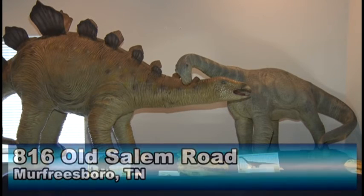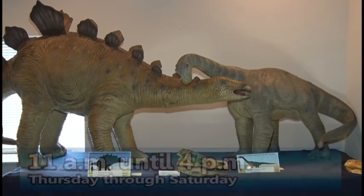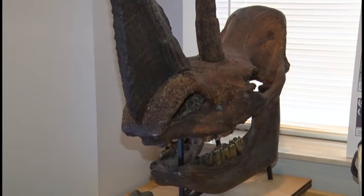If you would like to visit the museum, the address is 816 Old Salem Road in Murfreesboro. The museum is open from 11 a.m. until 4 p.m., Thursday through Saturday. Reporting from Murfreesboro, Barry Hyatt, NCTV.